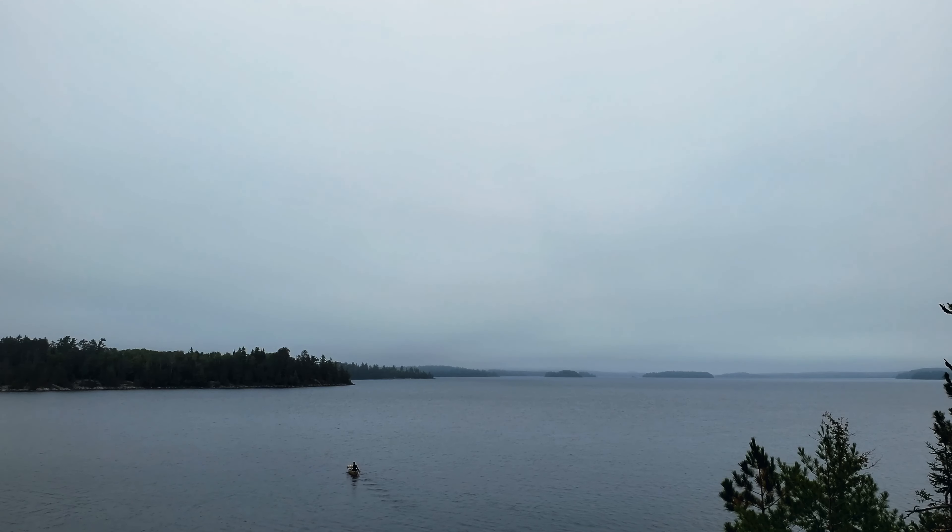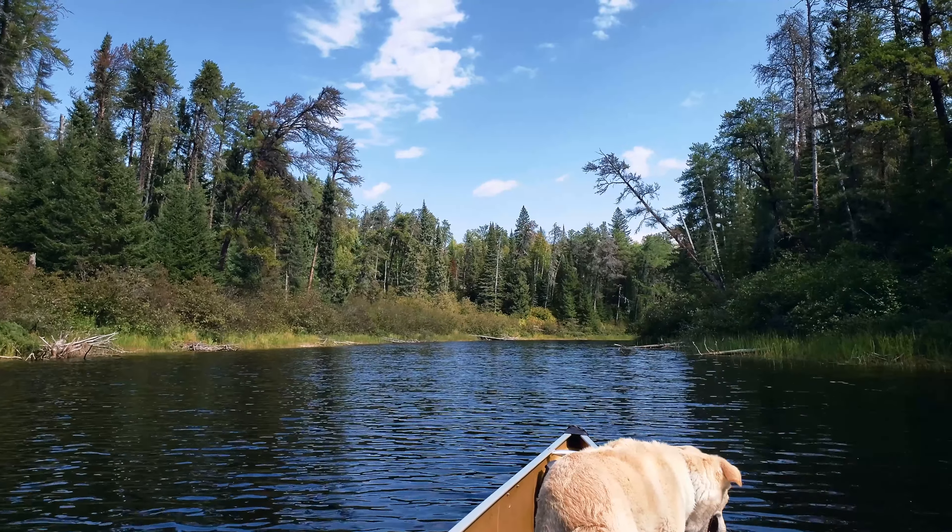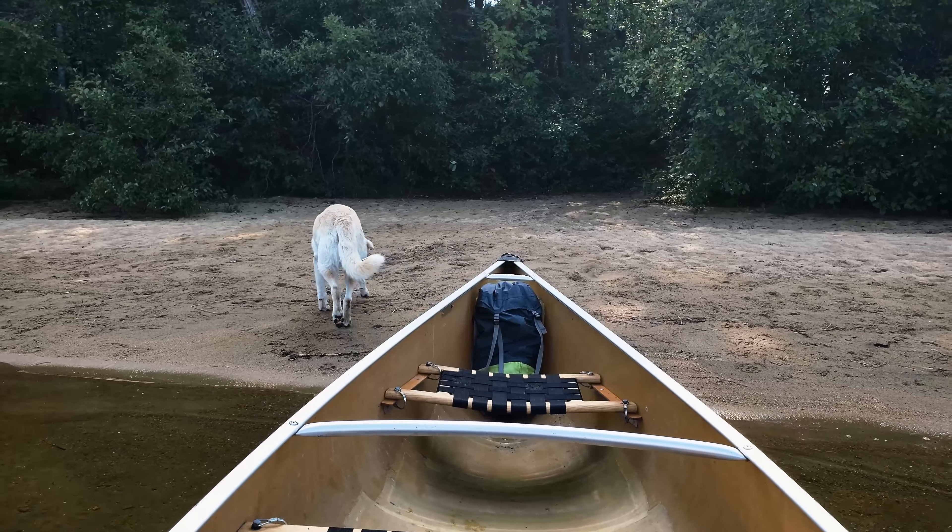My final day was a straight shot east across the vast Pickerel Lake. Though I probably enjoy smaller lakes more than big open ones like this, Pickerel Lake is really beautiful. Back through the creek and the takeout at French Lake, concluding my trip.